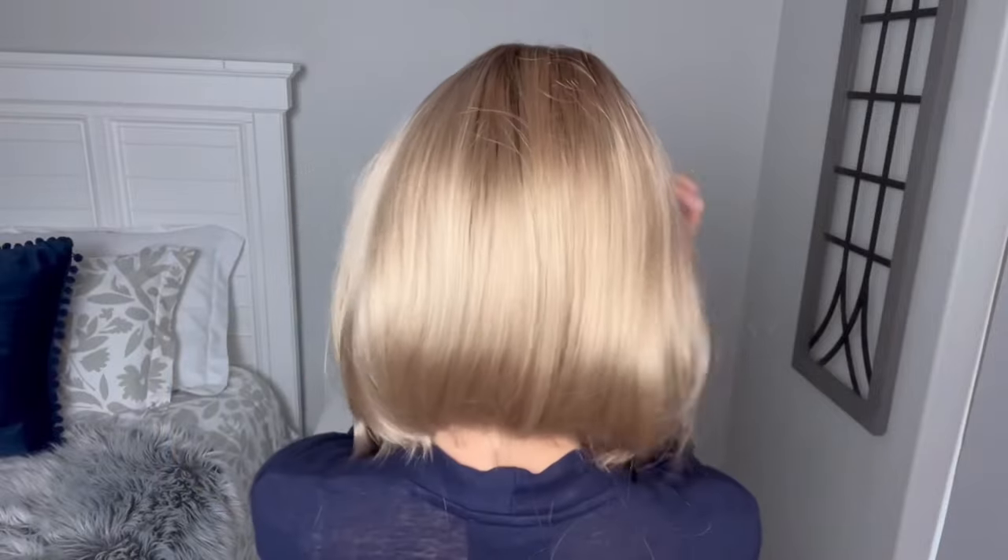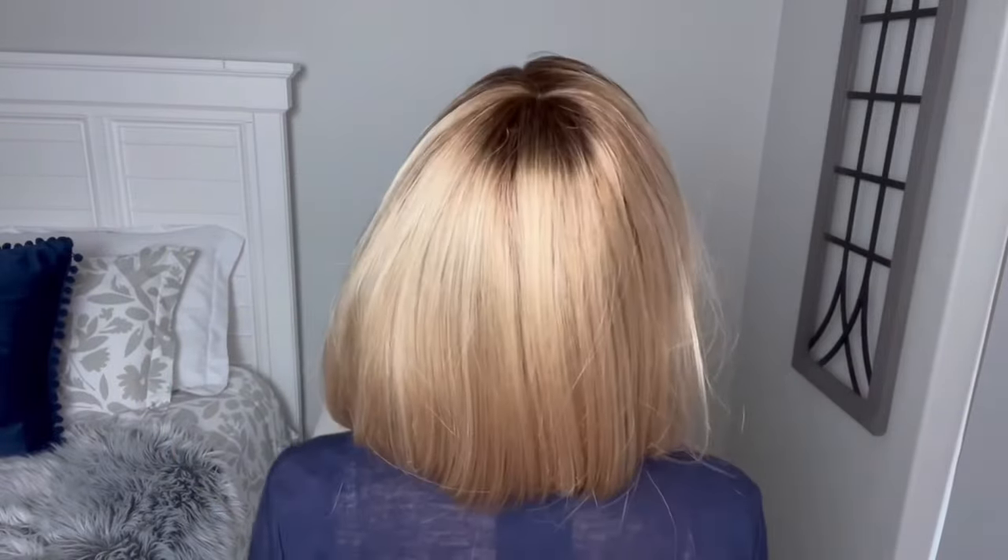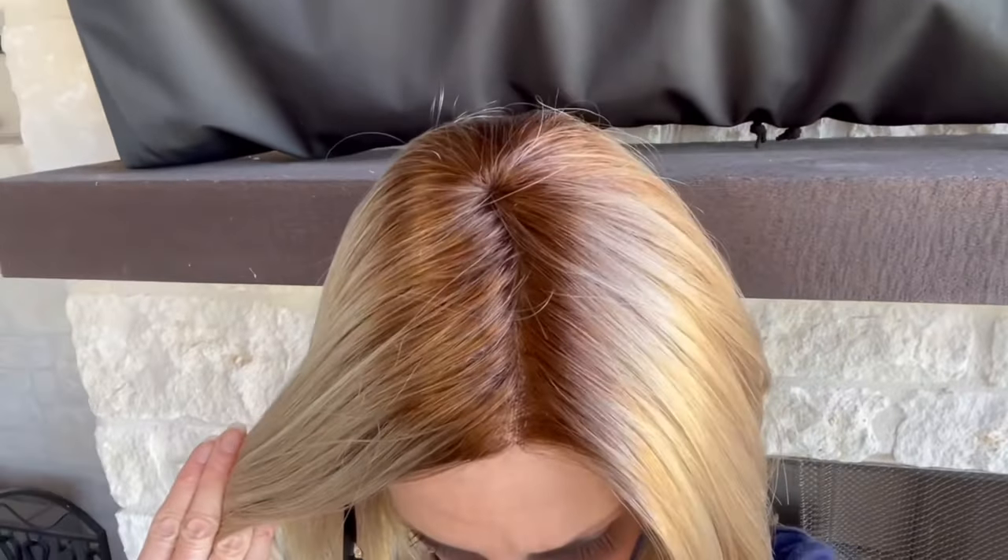I would say this has a gold blonde and maybe a bit of platinum in it — that's why I describe it as neutral. I wouldn't call it an all-out warm blonde, but it does lean warmer. It's definitely not cool, so I'd say it's neutral to warm. Under my patio cover you can really see that root color — creamy glow rooted.